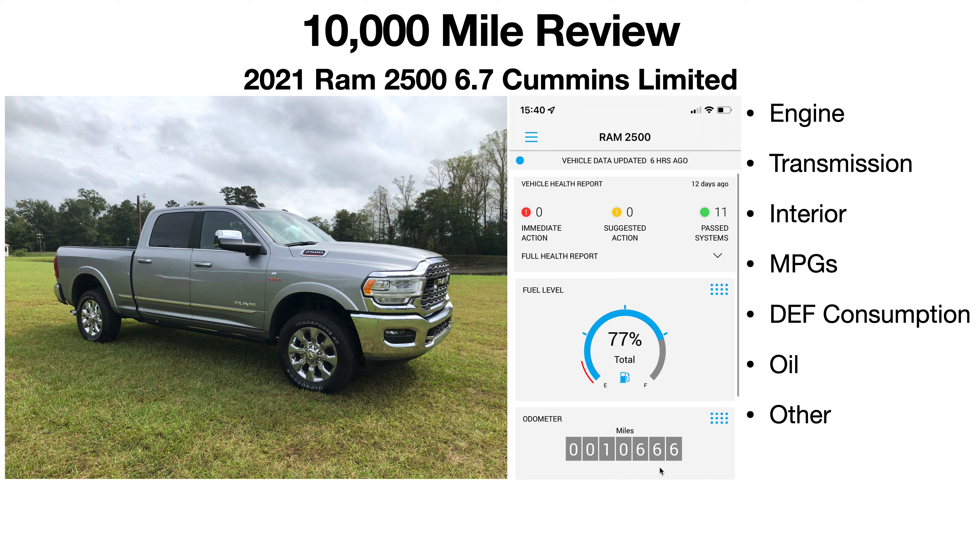I have 10,666 miles on the truck. Bottom line up front: there are no issues. Forums are typically created because someone's got a question about an issue — I don't really have much to report because I've not experienced any issues with the truck. She's been great, so if that satisfies your curiosity you can end the video now.